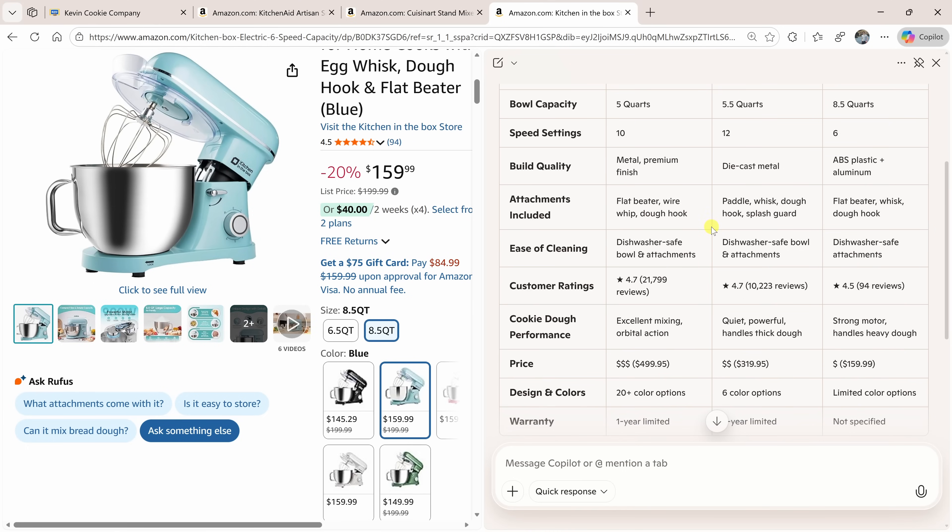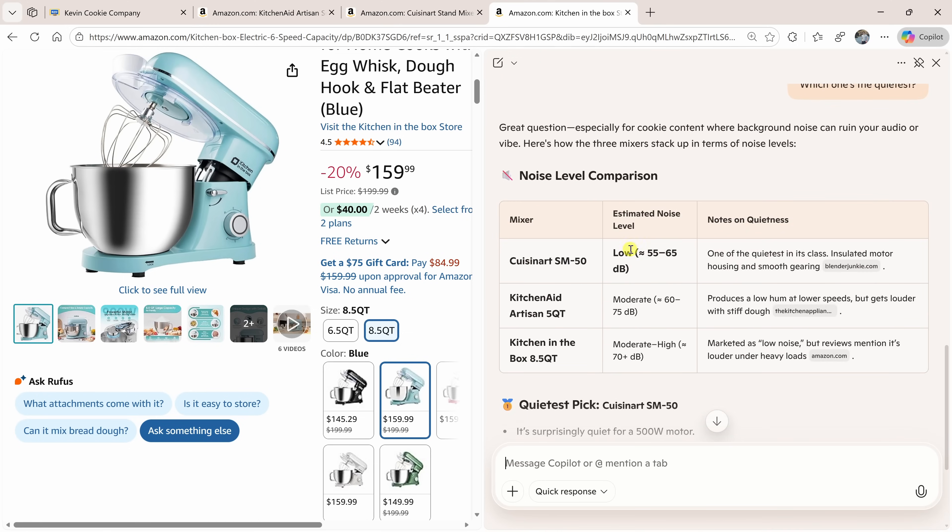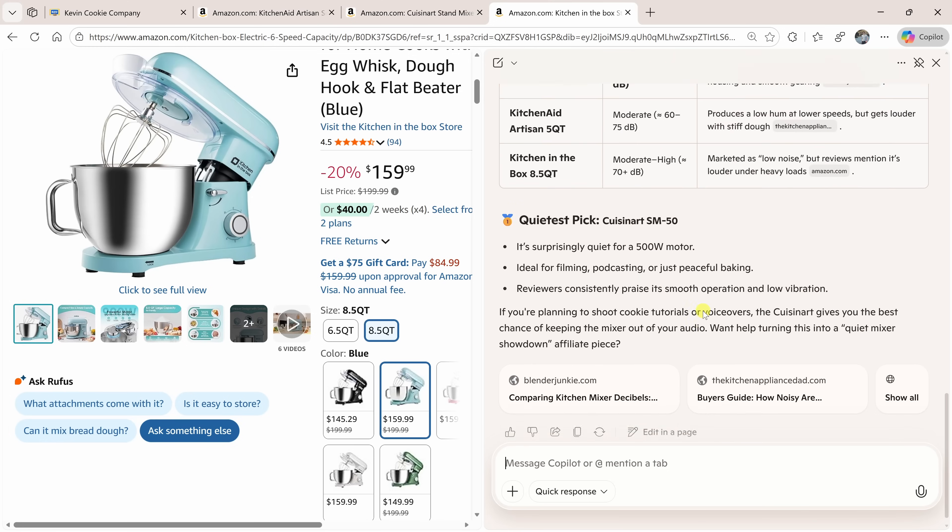Here's another neat thing — down below I can also ask additional follow-up questions. For example, I don't like when mixers make too much noise, so let's find out which one's the quietest and see if Copilot can figure that out for us. It pulls out the estimated noise level for each model from those three different tabs I was comparing.